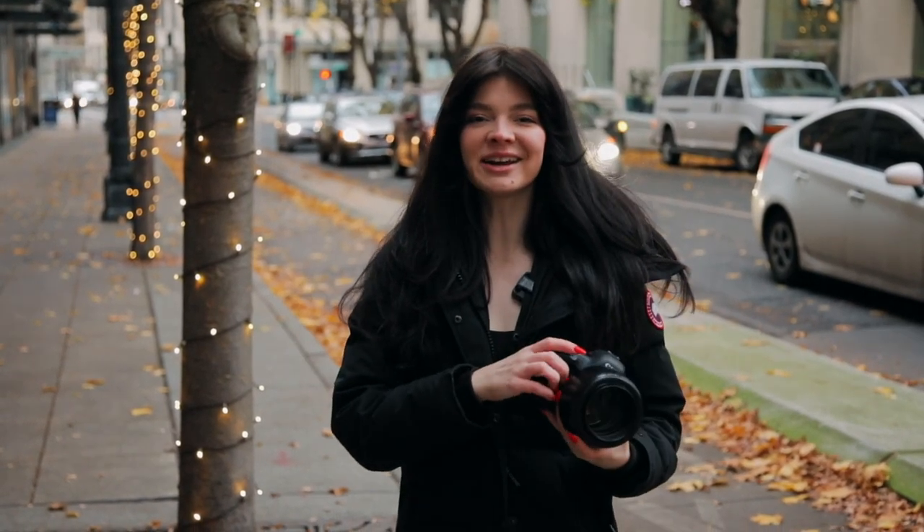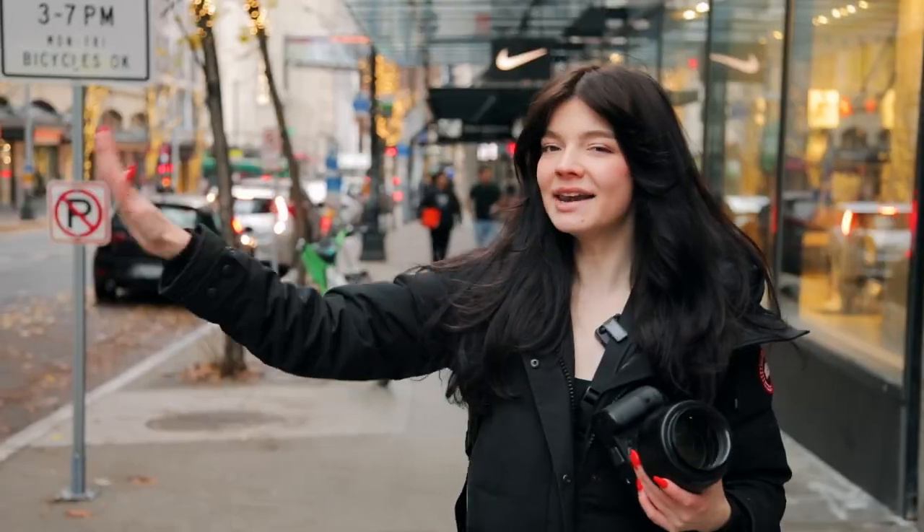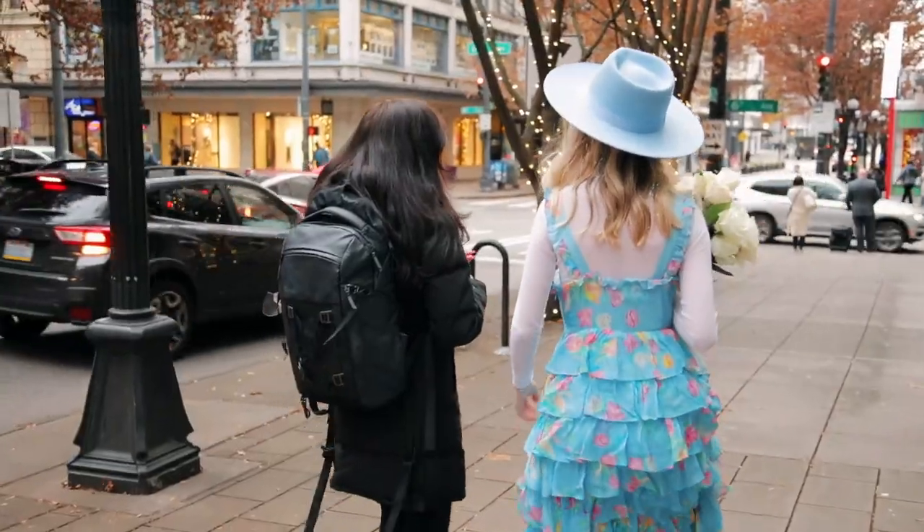Hey photographer, Jessica Whittaker here, and we are doing a behind-the-scenes photography video in beautiful downtown Seattle.